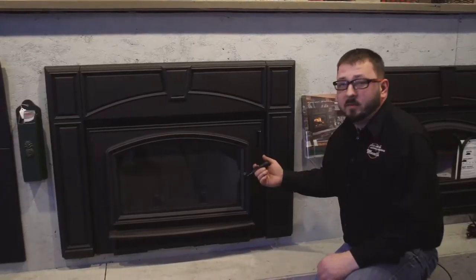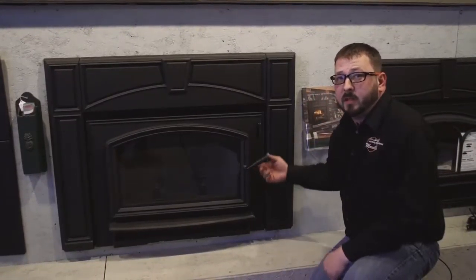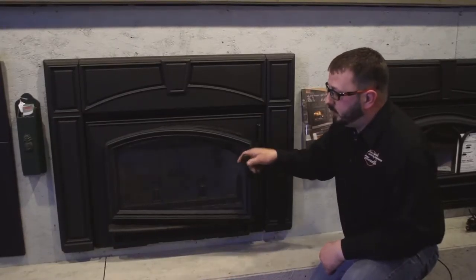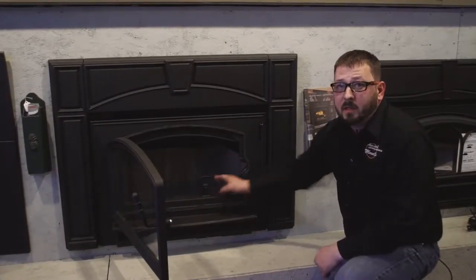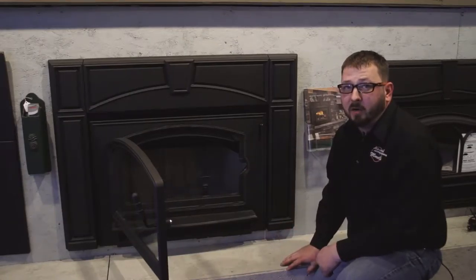Wood inserts are a great way to convert your inefficient wood-burning fireplace into a high-efficiency wood heater. With these, we burn wood to get flue gases and then in turn burn those flue gases, getting a tremendous amount of heat off of them.